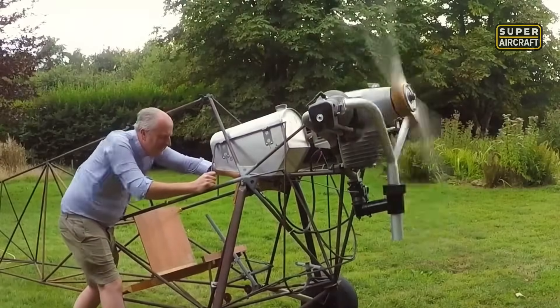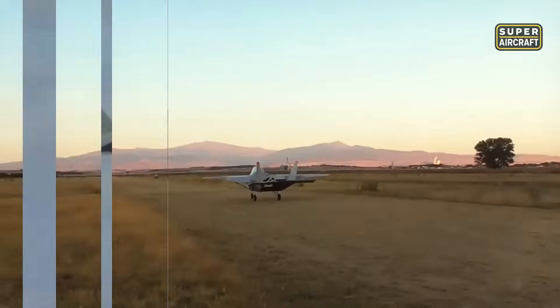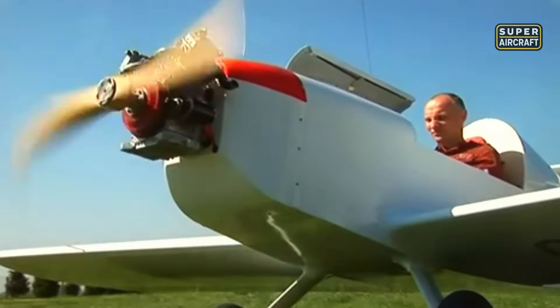Some people build planes in their backyard, others fly them, but not all of them should ever leave the ground. Today I'll show you the homemade aircraft that pushed the limits of imagination and safety. Would you climb into one of these?